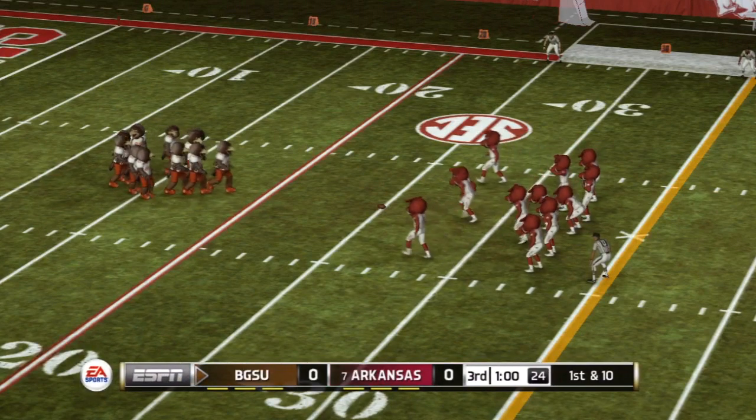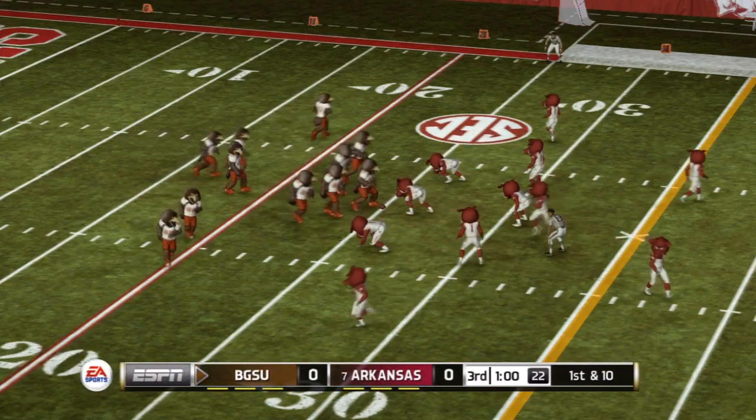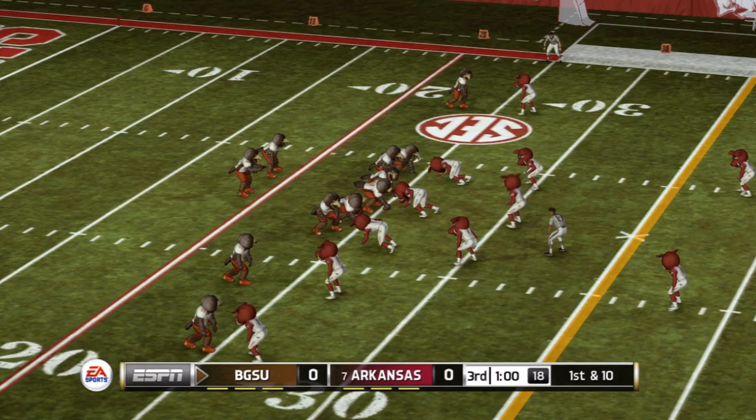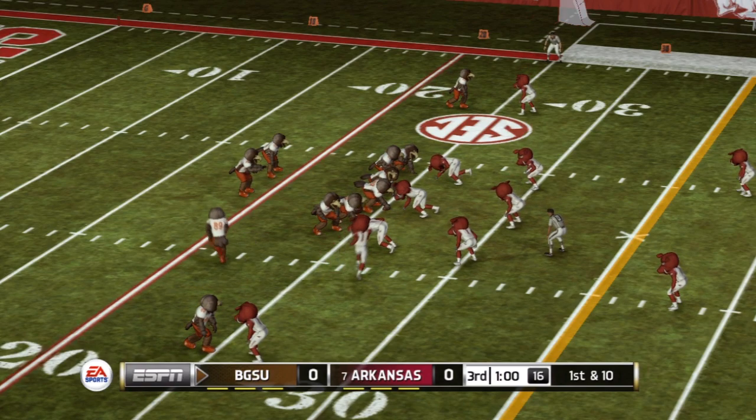A lot of times you'll see teams start to clench up a little bit when games stay close well into the second half. You need to stay loose, keep doing what you've been doing all week in practice, and execute when it's time. Hands it off.